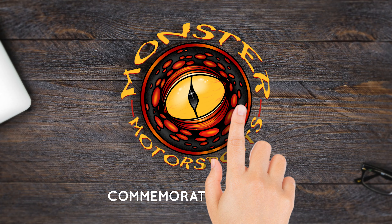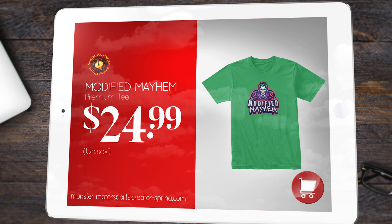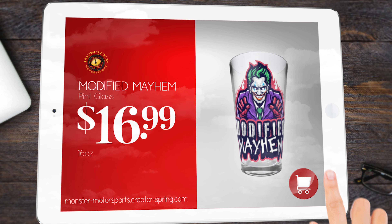Hey everybody, if you want to support our channel, head on over to our merch store where you can get our commemorative Modified Mayhem t-shirt or pint glass. We are grateful for all your support!